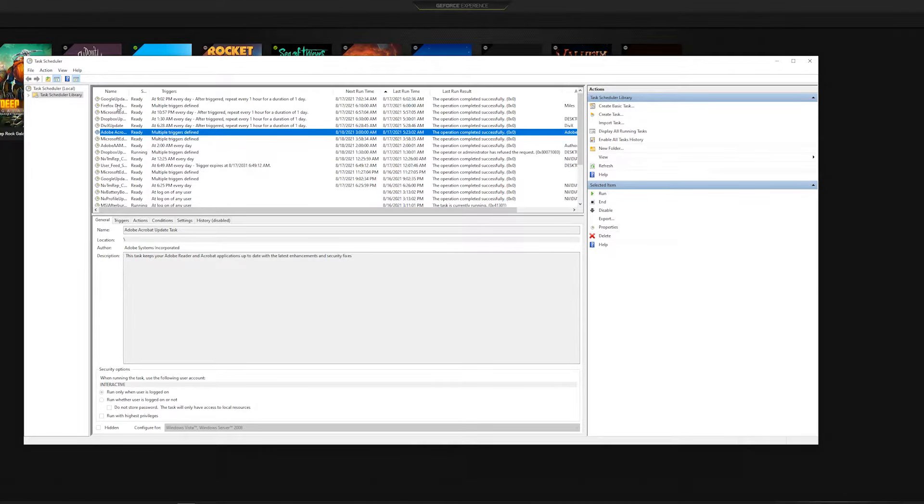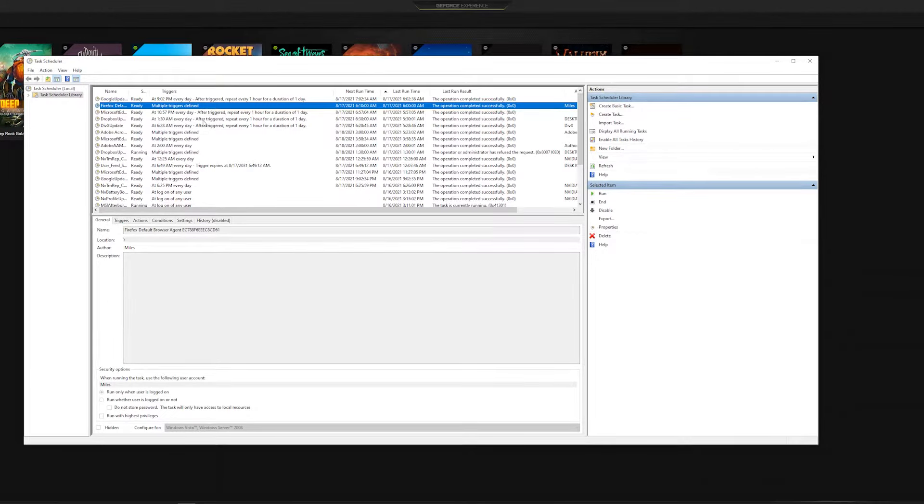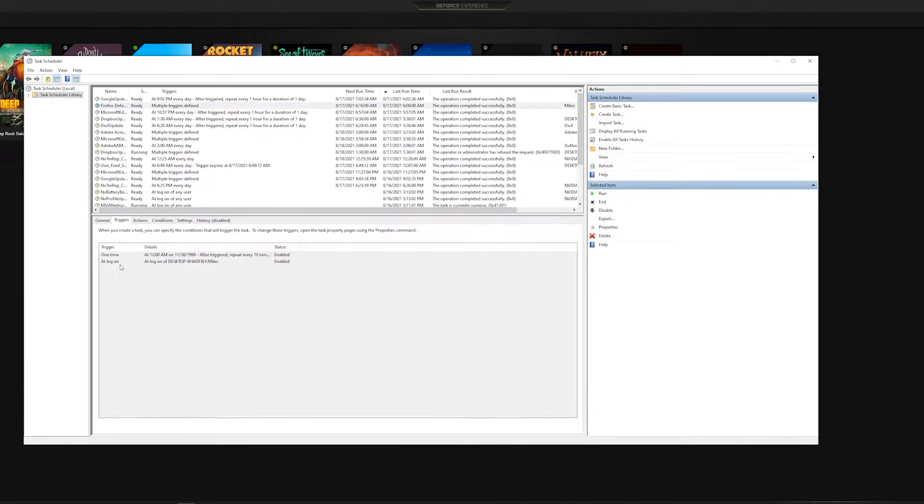This one is the issue — and I'm so happy to see it's Firefox. I was really worried there was something sinister. Go down and look at Triggers. It says: one time at 12 a.m. on 11/30/1999, after triggered repeat every 10 minutes indefinitely. We're not gonna have that, Firefox.